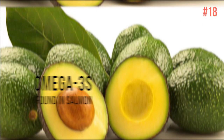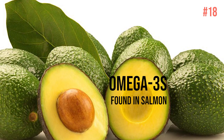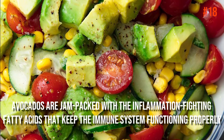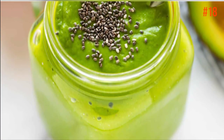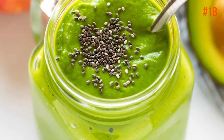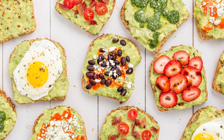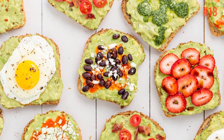Number 18: Avocado. Just like the omega-3s found in salmon, avocados are jam-packed with inflammation-fighting fatty acids that keep the immune system functioning properly. They also help both your mind and body age gracefully, so add the green fruit into your salads, top your toast, or use it to make a healthy pudding.